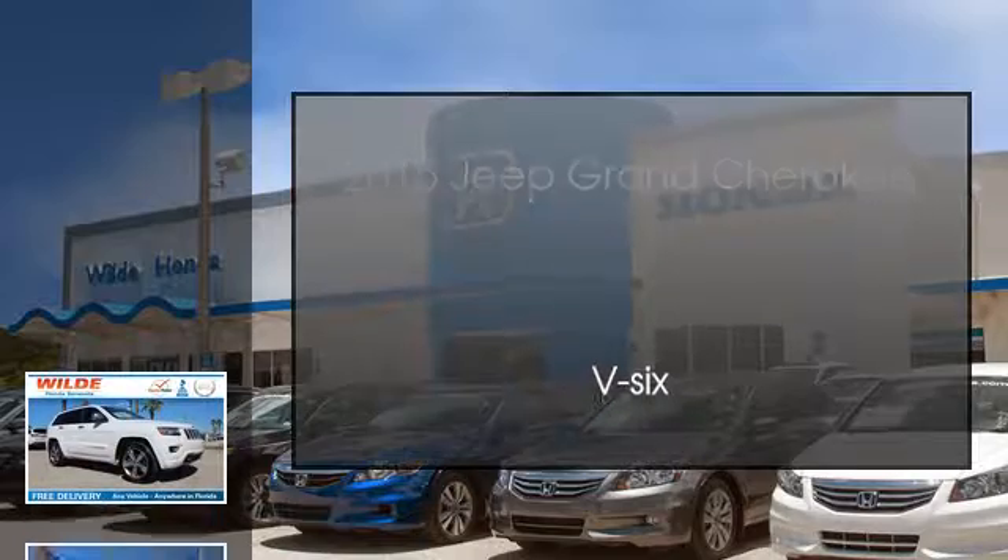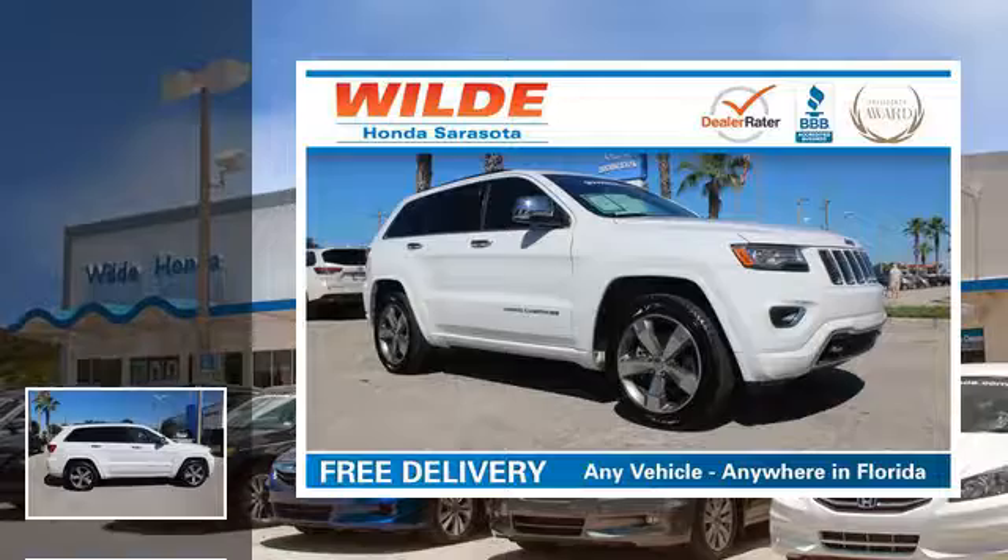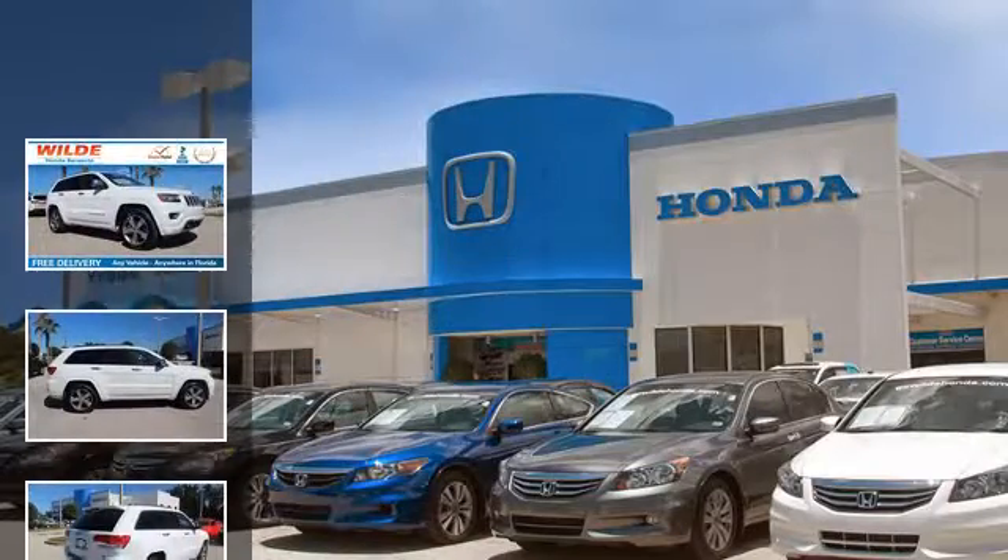This is a 2015 Jeep Grand Cherokee. This SUV has an automatic transmission and a V6.